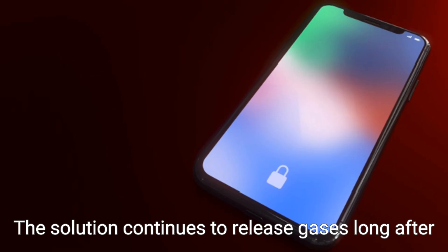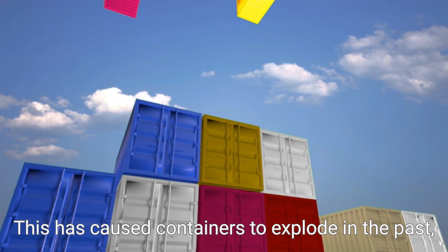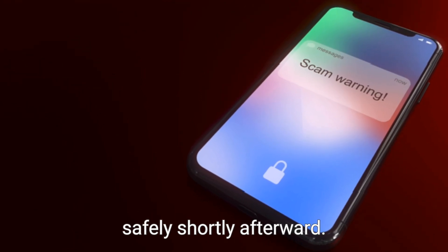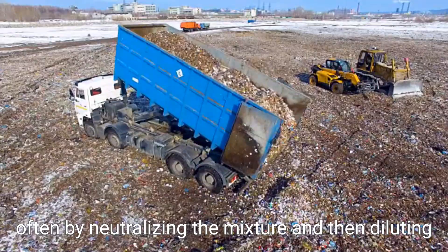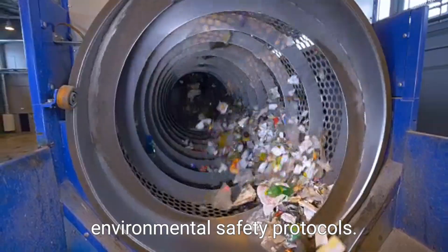Moreover, Piranha Solution should never be stored in sealed containers. The solution continues to release gases long after it is mixed, which can lead to a buildup of pressure inside the container. This has caused containers to explode in the past, creating hazardous chemical spills and injuries. Instead, the solution is prepared fresh before use and discarded safely shortly afterward. Waste disposal must be done cautiously, often by neutralizing the mixture and then diluting it before disposal according to institutional or environmental safety protocols.